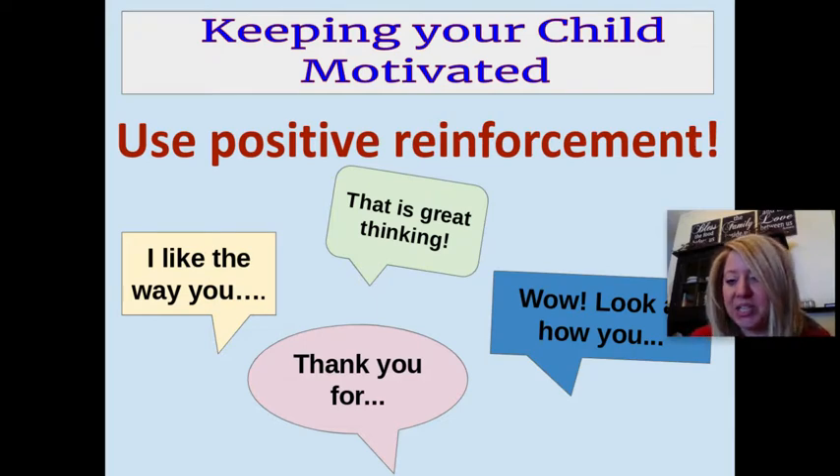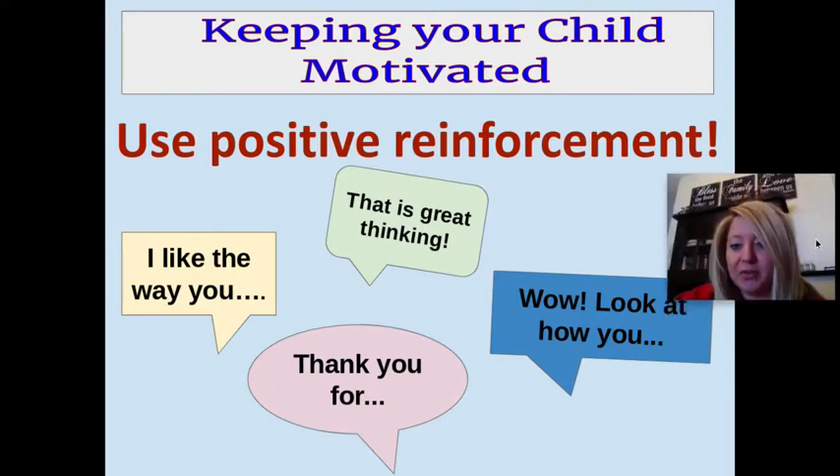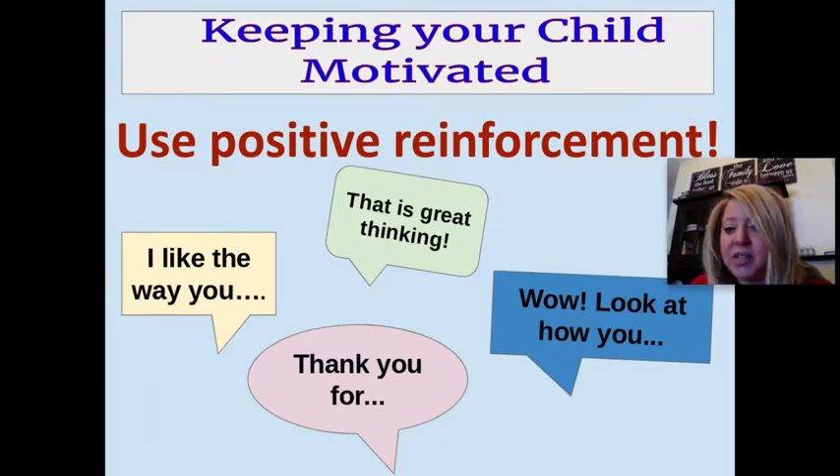One of my favorite strategies to use in the classroom or at home is positive reinforcement — simply telling your child all the good things you see them doing with positive statements. These could start with 'thank you for,' such as 'thank you for coming to the table right away when I asked you so we could get started quickly,' or 'I like the way that you really persevered through that problem even though I could tell it was really hard for you.' So rethink how we say things — it's common to use statements led with a negative like 'please stop doing this' or 'don't do this.'